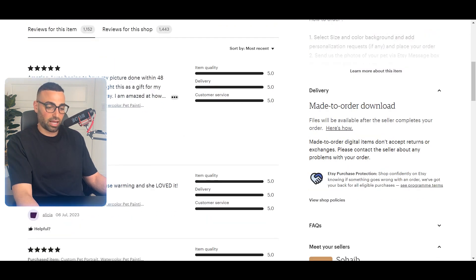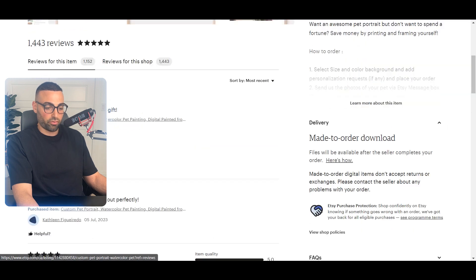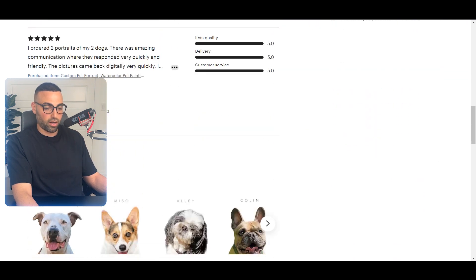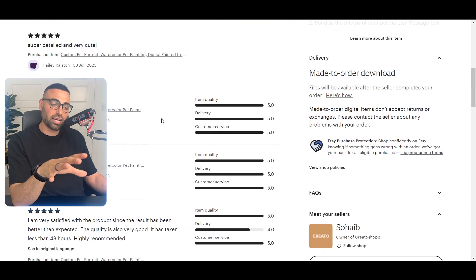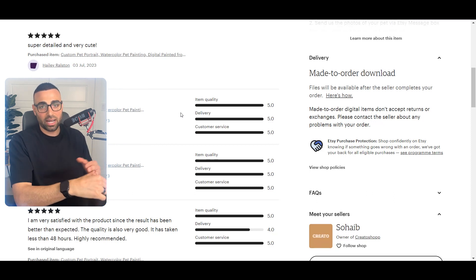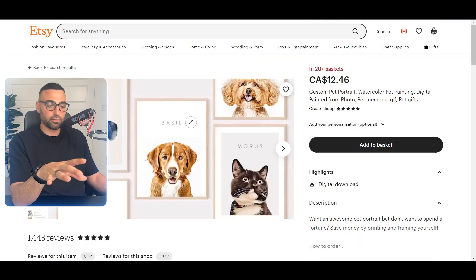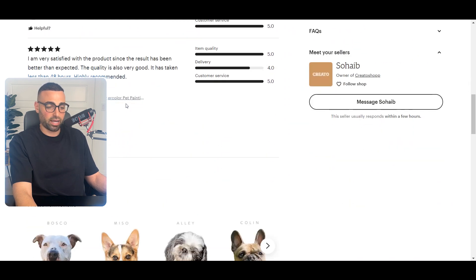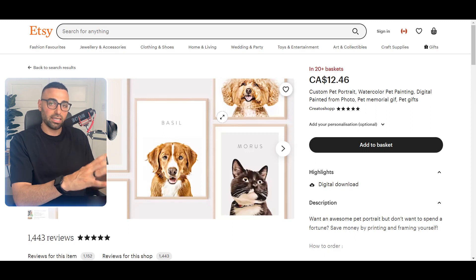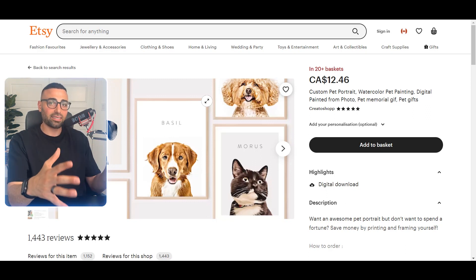I'm filming this on July 6th and there are already three reviews today, and it's not even half the day yet. There are also a few reviews yesterday and the day before. Keep in mind only about two to five percent of people who buy actually leave a review. So if this product gets three to five reviews per day, I can be pretty confident it's selling around 100 units a day just on Etsy. If we put this on our own Shopify store and advertise on Facebook, we can sell a lot more than 100 per day.